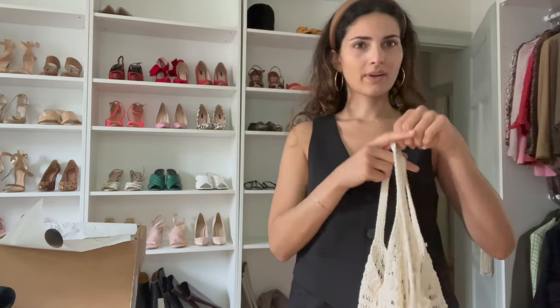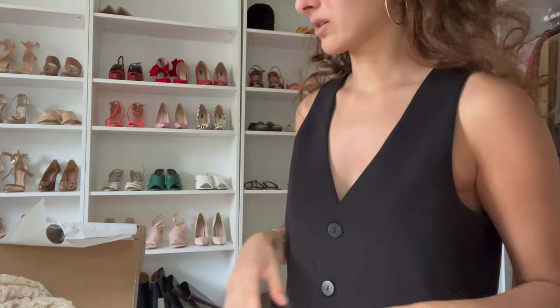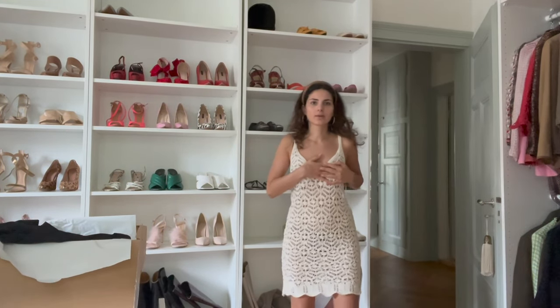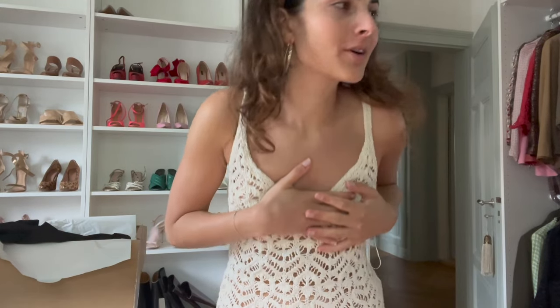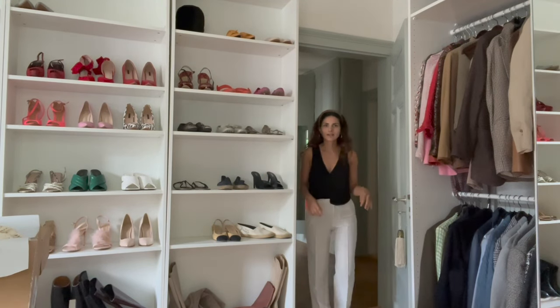The next item I'm not quite sure how to style it, but this dress is very sheer and long — way too long for me. You could really only wear it as a bikini cover-up because otherwise you'd see everything underneath. So that one is going back.